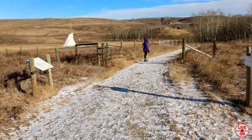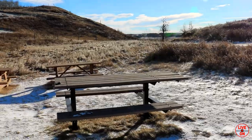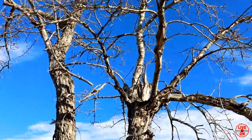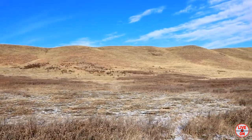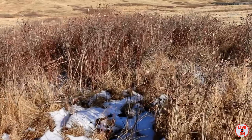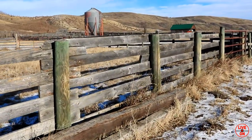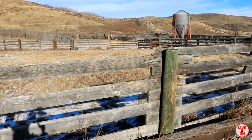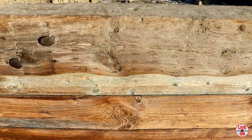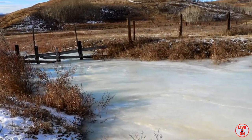Today I'll be hiking with my sister Kim. Here we're at the Glenbow Corrals, which were built in 1950. There's a nice little frozen creek here.